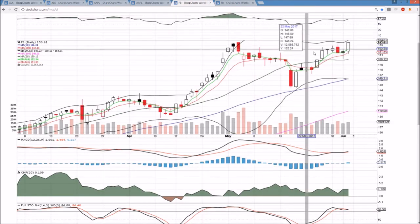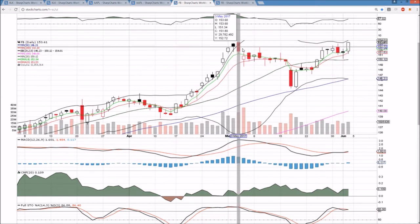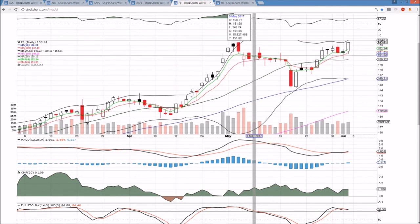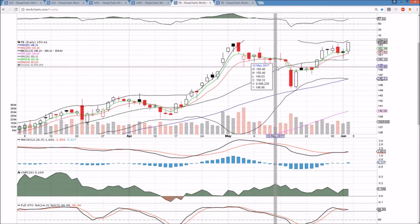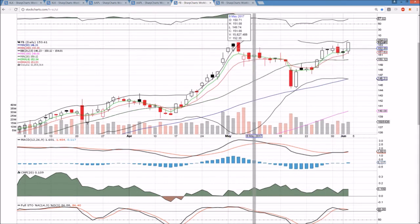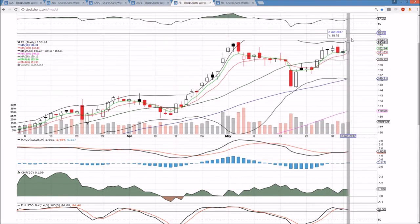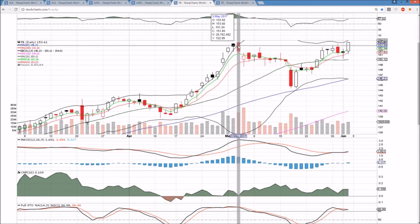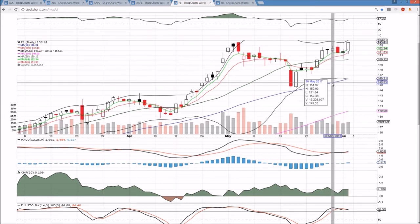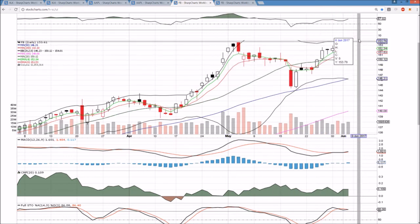Last up, we have Facebook. Facebook as well had a brief consolidation. This was the psychology I was talking about with a potential cup and handle pattern — granted it doesn't fit the exact definition, but I'm interested in the psychology of the pattern, not the details someone can argue about in a dictionary. I'm looking at the left side, the all-time high, the consolidation, the right side unable to break the left side. We consolidate briefly, form the handle, break out, and close at the high of the day. We're looking at this all-time high at 153.60 — we broke it by a couple of pennies. It's not a convincing break at this point, but if we see another big green day on Monday with follow-through, that is a confirmation of that cup and handle pattern in my opinion.